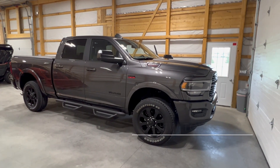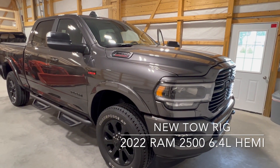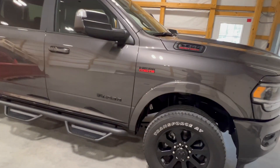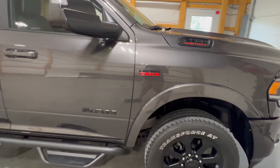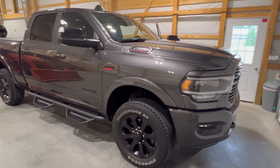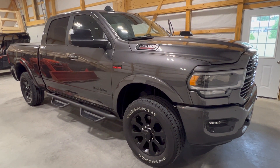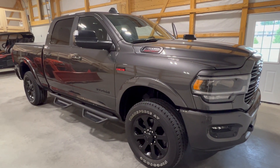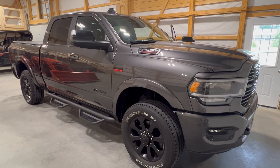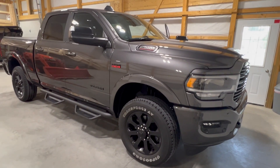So here's the new tow rig. It is a Ram 2500 with the Hemi 6.4 V8 — no diesel. I didn't feel that I really tow enough to justify the cost of a diesel, and so far the Hemi's done pretty good. I've had one camping trip already and it turned out pretty nice. I didn't really notice any lack of power at all.